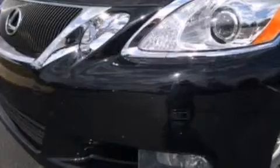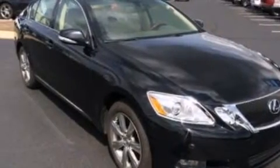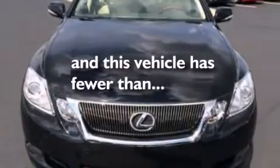Additional features include 12-volt power outlets, front-side impact airbags, a first-aid kit, an auto-dimming rear-view mirror, and this vehicle has less than 50,000 miles.